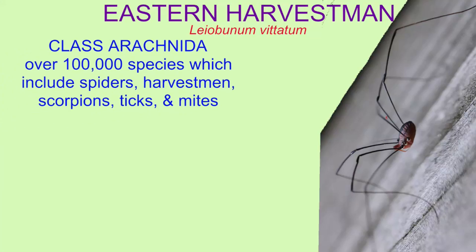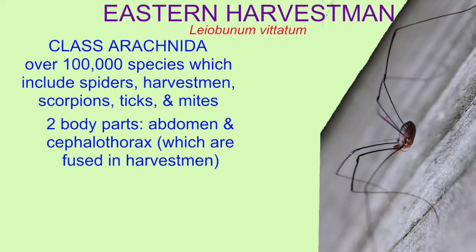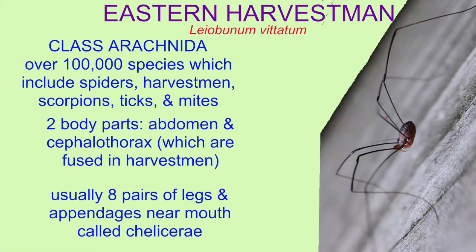They have two body parts, as do the other members of this group, although in Harvestmen they are fused. They have eight pairs of legs, and they have appendages near the mouth known as chelicerae, as one can see in this image.